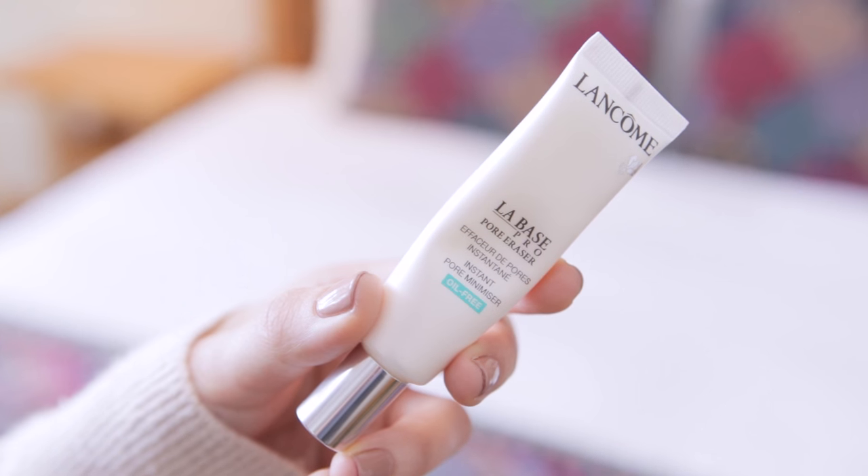Now moving on to my face makeup. You may be wondering why my face is so shiny — well, it's because I'm in Montana and I put on lots of moisturizer because it is effing cold outside. It's actually snowing right now, so keeping it hydrated. For my primer today I'm using the Lancome Pore Eraser, which is also oil-free. I really love how this goes onto my skin because it's super smooth and it smells really nice. I also put a little bit underneath my eyes because it's really smooth and it helps keep my concealer in place.